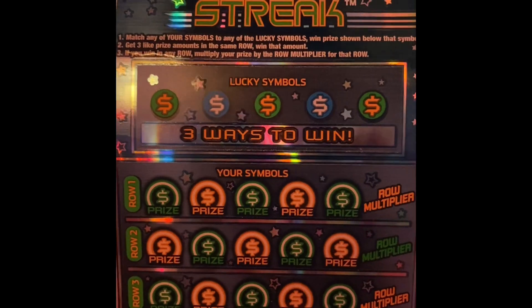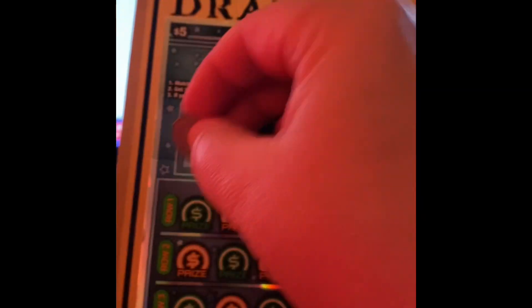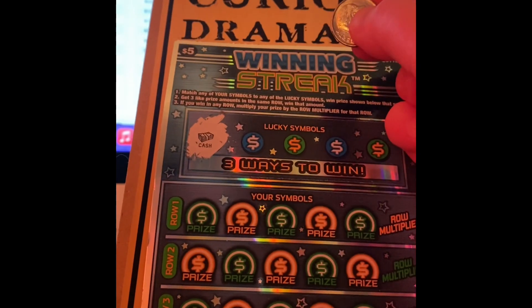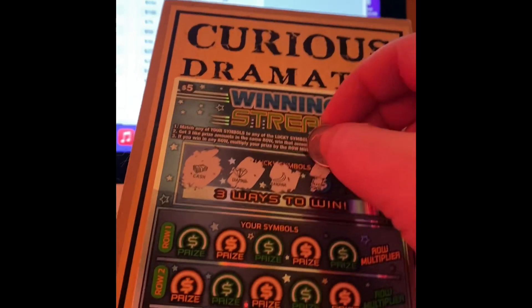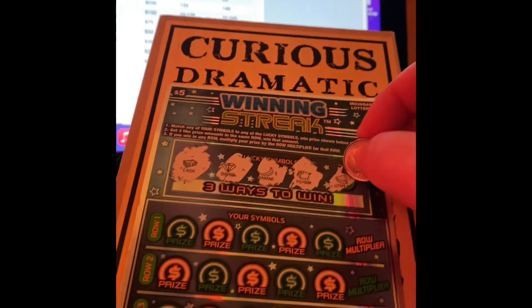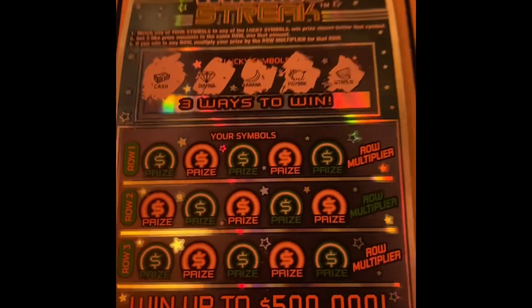Let's give it a go. The lucky symbols are cash and diamond — I almost thought I already had a winner because I'm not used to seeing symbols at the top. The symbols revealed include a piggy bank, a banana, a diamond, a cash, and a watermelon. Let's start off with row one.